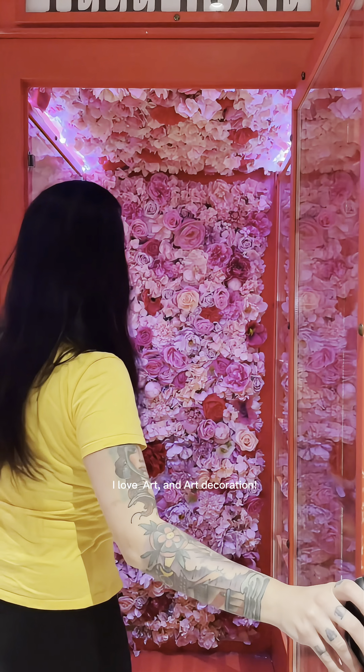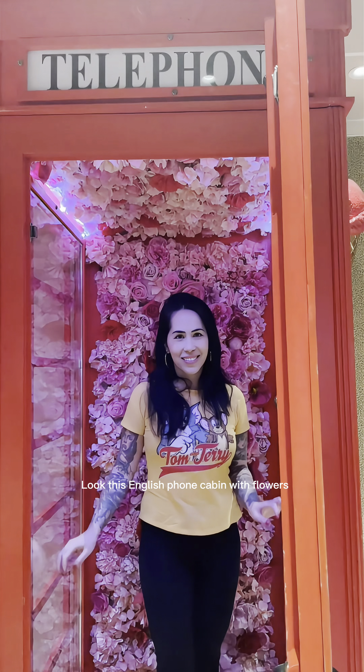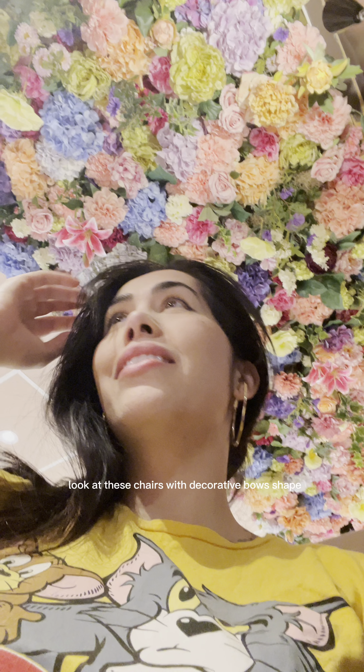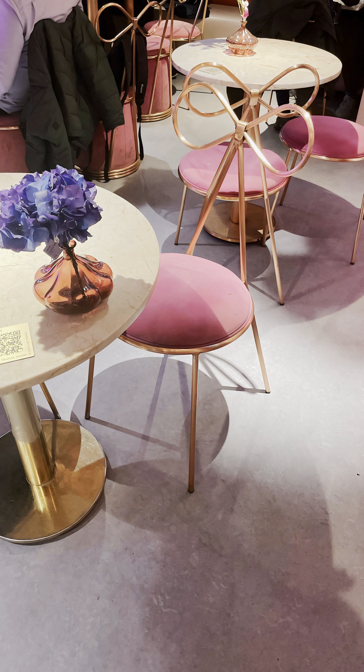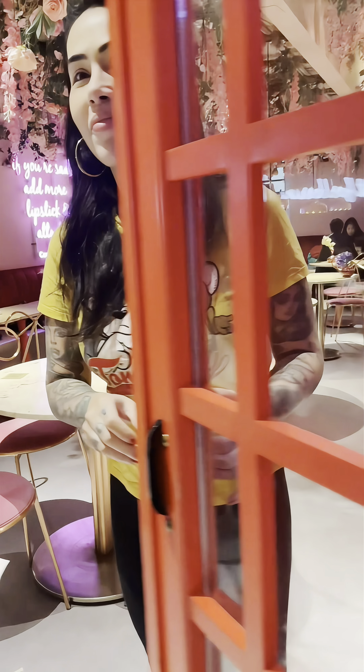I love art and decoration. Look at this English phone cabin with flowers! Look at these chairs with decorative bow shapes. And look at the shape of these hanging lamps — the matching scale of colors with the flowers is beautiful.